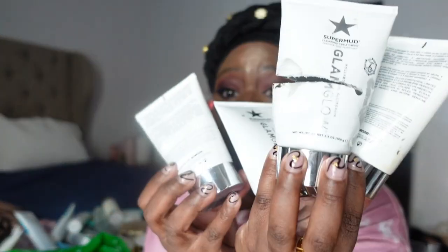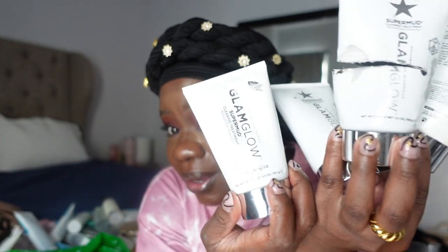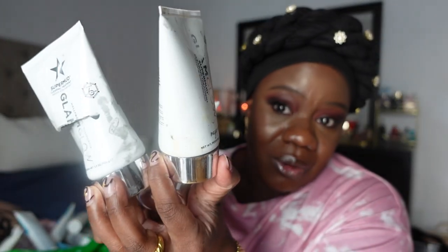I have four bottles of the GlamGlow mud mask empty — this is the fourth bottle. And this is actually one of my favorite sunscreens — I need to go buy another. This is the Sun Project water sun cream SPF 50 by Thank You Farmer, a Korean skincare brand. It's super moisturizing and makes your skin look supple and beautiful. You don't even need a moisturizer — just put this on.